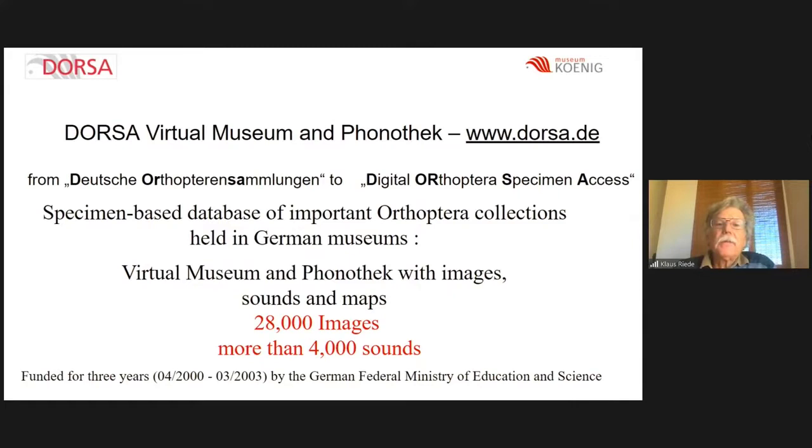So let's go to DOSA. What is the DOSA project? DOSA is the acronym for Deutsche Orthopterensammlung, which we changed to Digital Orthoptera Specimen Access. It is a specimen database of important Orthoptera collections held in German museums. We wanted to build a virtual museum and a phonotheque with images, sounds, and maps. Overall we collected 28,000 images and more than 4,000 sounds. This is an old project — it started in 2000 and ended in 2003 — so we now have a two-decade anniversary of DOSA.